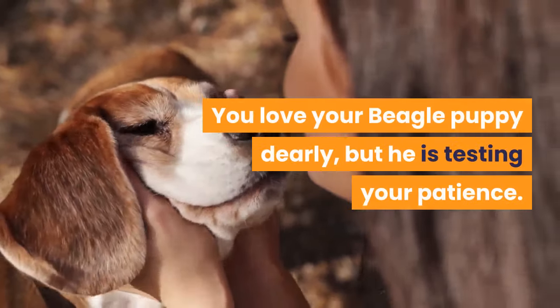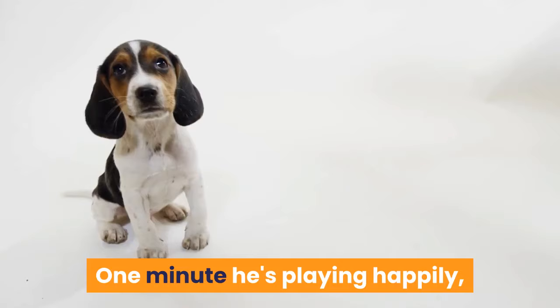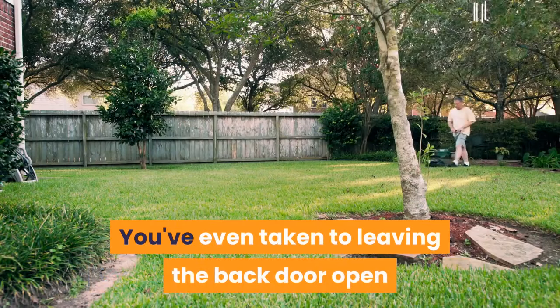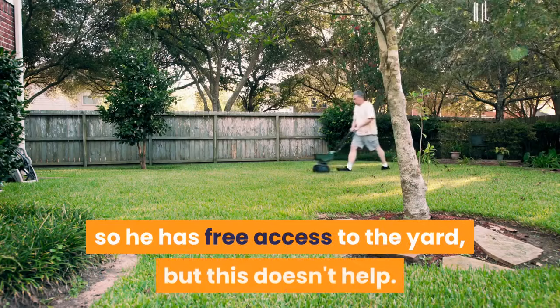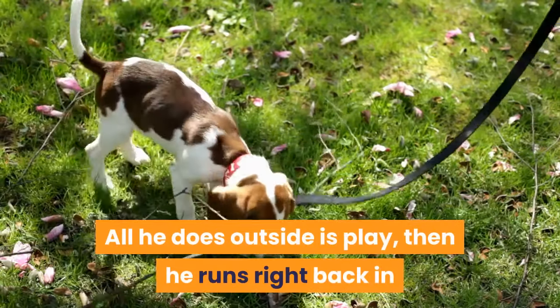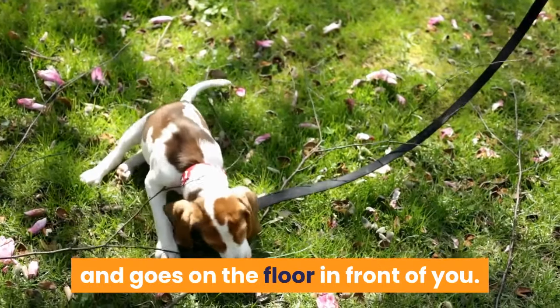You love your beagle puppy dearly, but he is testing your patience. One minute he's playing happily, the next he's peed on the carpet. You've even taken to leaving the back door open so he has free access to the yard, but this doesn't help. All he does outside is play, then he runs right back in and goes on the floor in front of you.